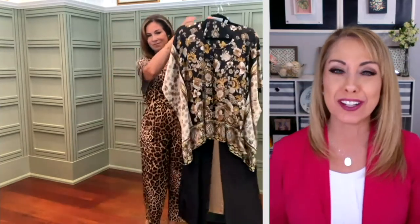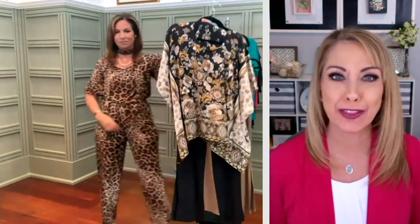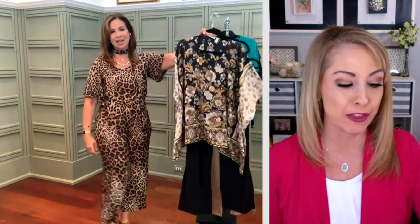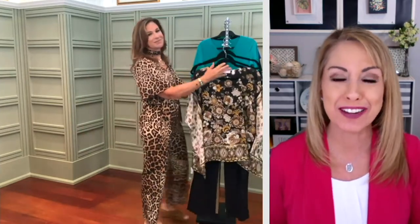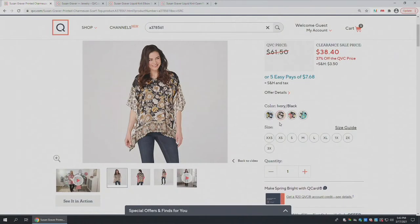It's so pretty — I do love that ivory black, and I love it with the first pant we had in the show. If you missed the first pant, it's item 380444 — that liquid knit pant with the hardware detail on the split leg — so you can make the whole outfit. This top is item 378561 at a clearance sale price of 38 dollars and 40 cents on five easy payments. You're looking at the ivory black there, which is just gorgeous.